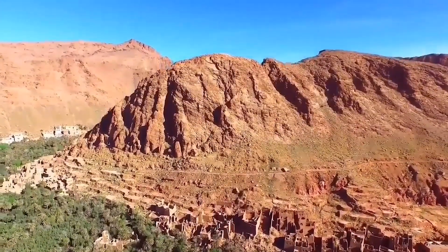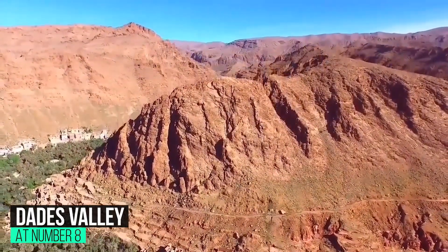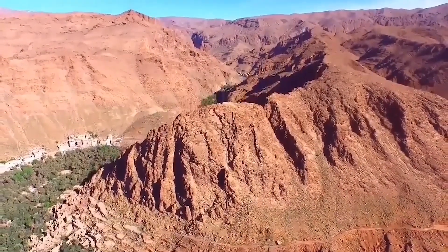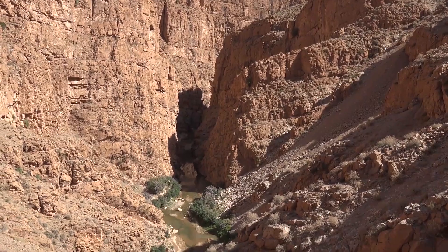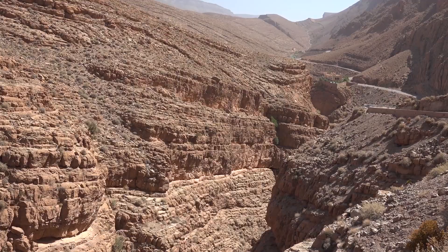At number 8: Dades Valley. Hikers, trekkers, and general nature lovers shouldn't miss a journey into the Dades Valley, one of the High Atlas region's most picturesque spots. With the snow-capped peaks of the High Atlas in the distance, the slow-paced rural life here is the perfect antidote for those who have been getting frazzled nerves amid the souks of Marrakesh and Fez.